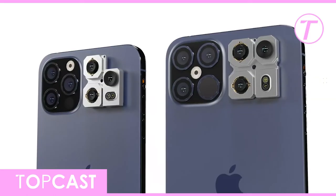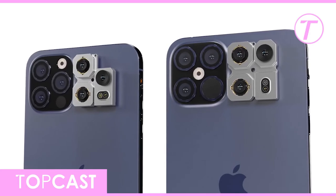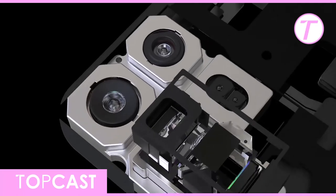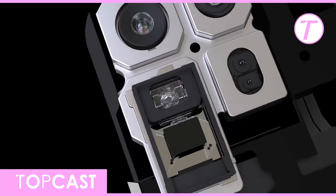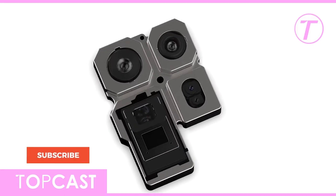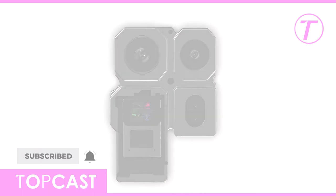The iPhone 12 Pro series is definitely shaping up to be a major upgrade over the existing iPhone 11 lineup. What do you think about it based on all the leaks above? Drop a comment below and let us know what features you most like to see on Apple's newest flagship. Hope you enjoy this video, so please share it with your loved ones, and don't forget to subscribe and press the notification button to get notified about further updates.